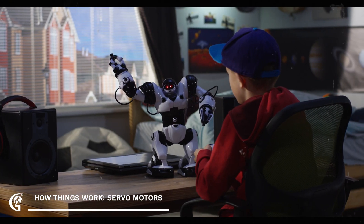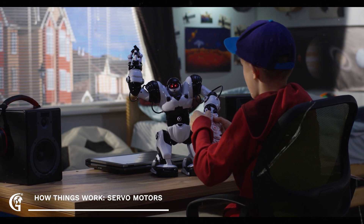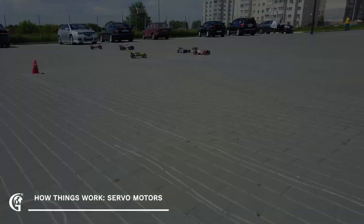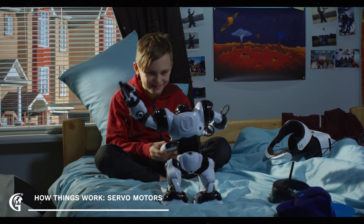And let's not forget about the world of robotics and hobby projects. Servo motors are a favorite among hobbyists for building remote-controlled cars, airplanes, and even robotic arms. Their precision and ease of control make them perfect for bringing your creative ideas to life.